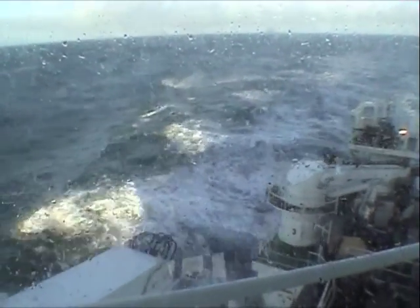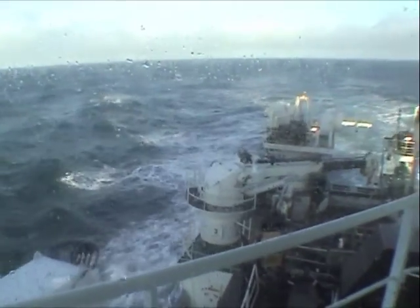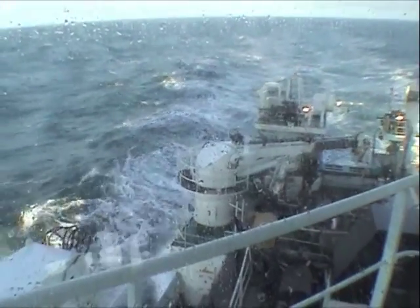As Scotia continues the survey, the weather is due to improve slightly, a cold winter sun making a brief but welcome appearance.